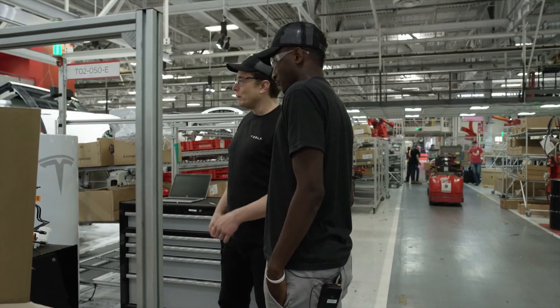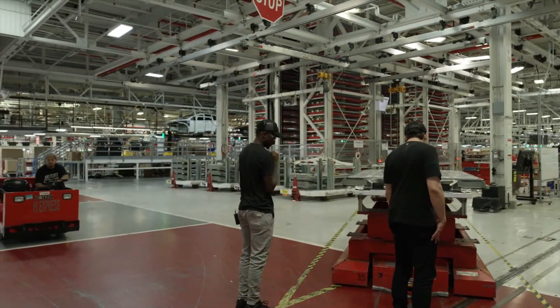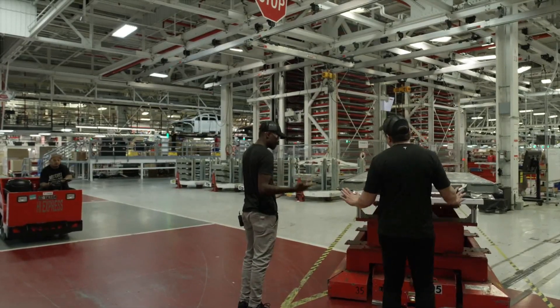This video is going to be all about Tesla's massive invention with 4680 batteries, along with some other related discussions that are currently happening in the said field.